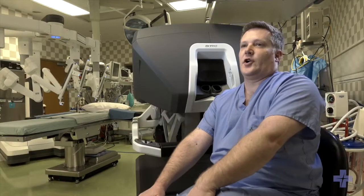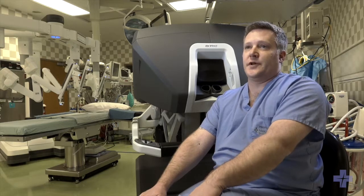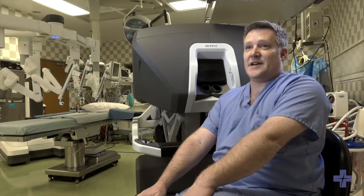Most commonly I do gallbladder surgeries, hernia repairs, both groin hernias as well as abdominal hernias. The benefits are that it's minimally invasive so we can do surgeries with smaller incisions, less pain, and faster recovery.